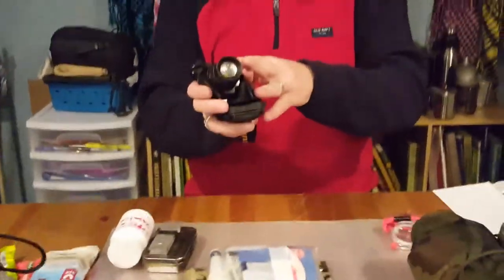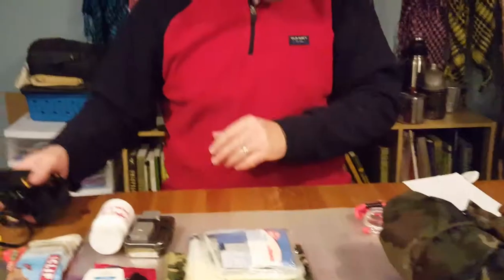Nalgenes you cannot boil with, but just starting out that should be fine. Next is a flashlight. You can pick up really inexpensive flashlights. This here is a little specialty flashlight for my son.